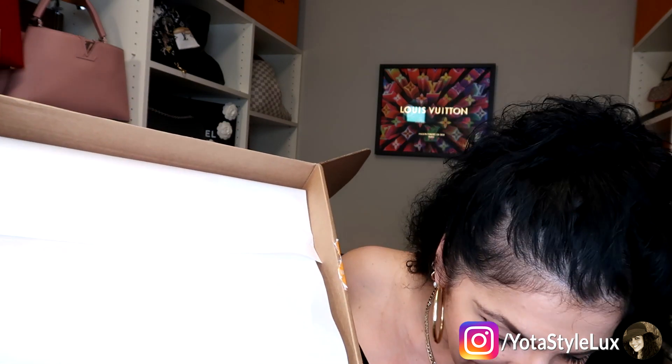I already went ahead and opened this part to make it easier. I'm really excited to see this, and if I really like it there are a couple other pieces that go with it that I kind of want — but I wanted to make sure I was going to like it first. So here it is! Are you ready to see what I got from Tory Burch? I got another backpack!